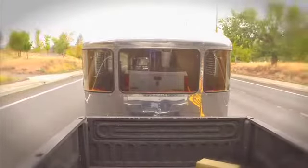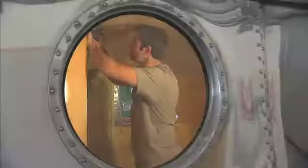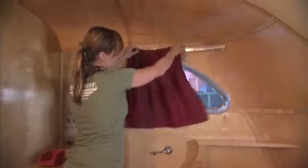On this episode of Flippin' RVs, the biggest, most outrageous, most expensive vintage RV restoration of them all.